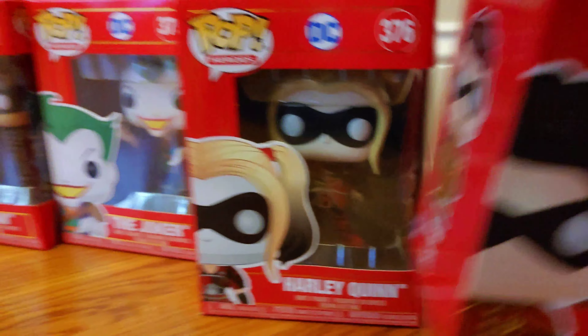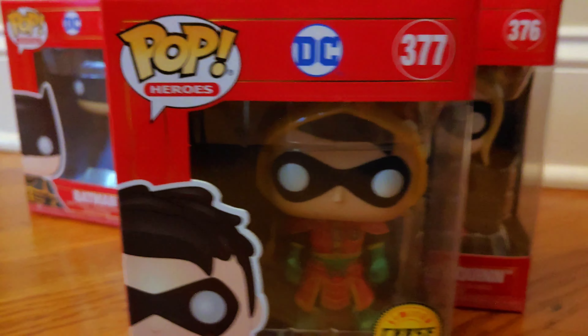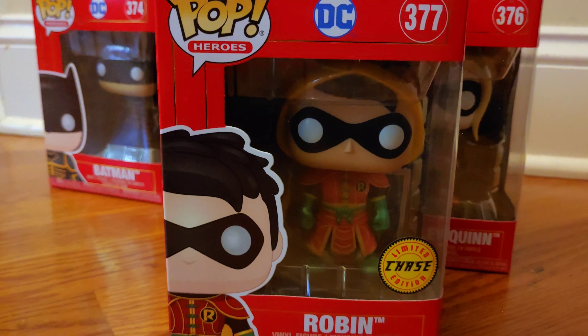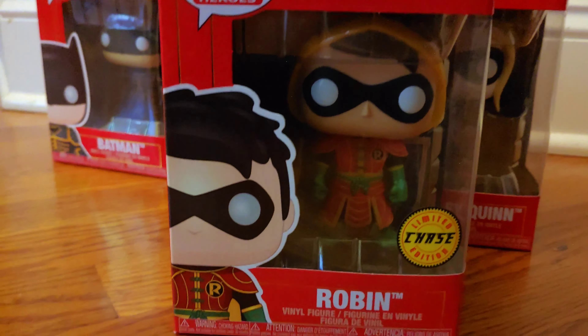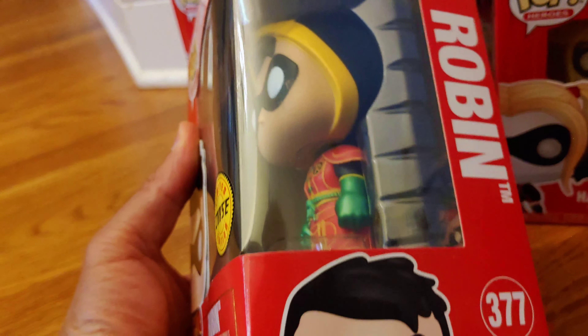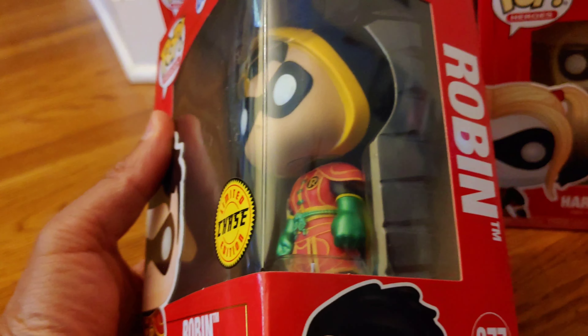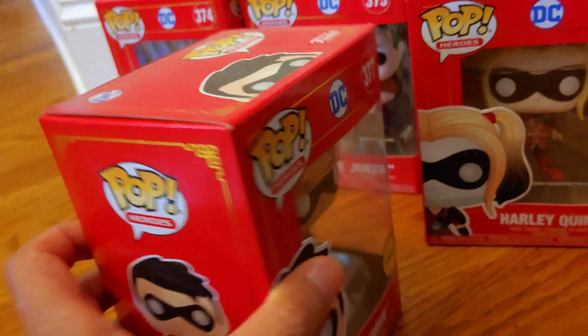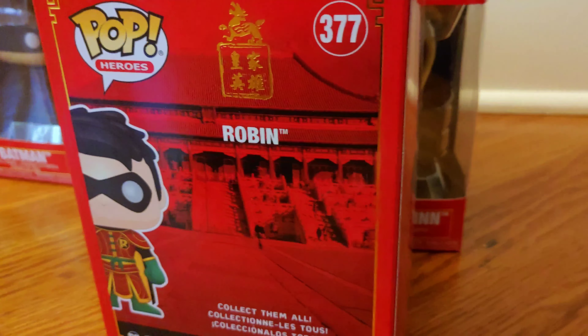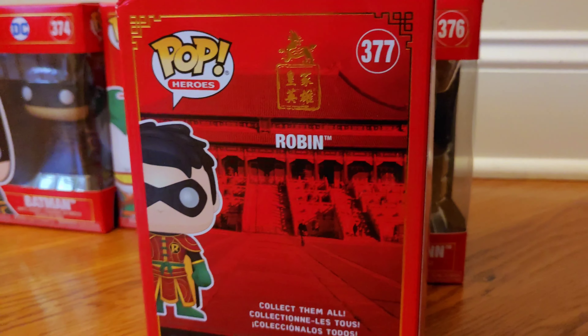And then finally, Robin. When I opened the shipping box I was very thrilled that I got a limited edition Chase variant — Robin which comes with his hood, so that's pretty cool. You can see the box still has the picture of him without the hood.